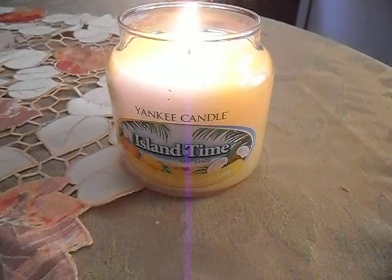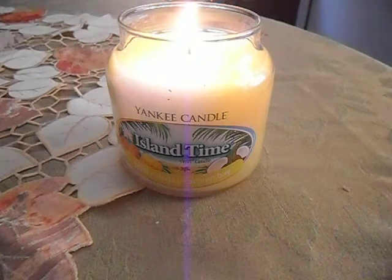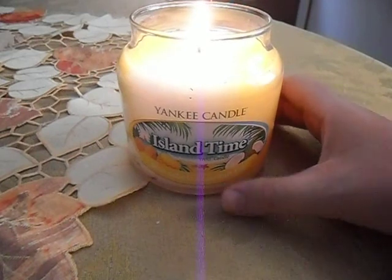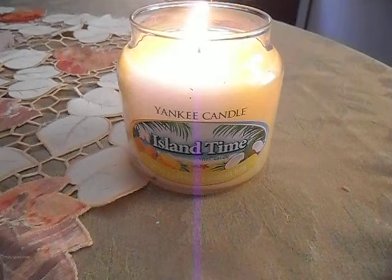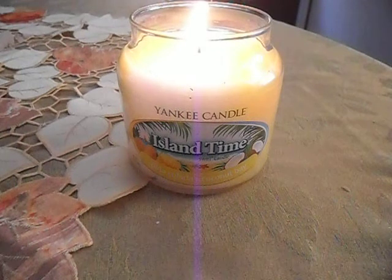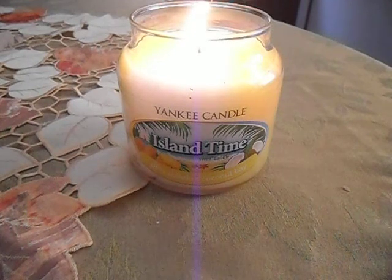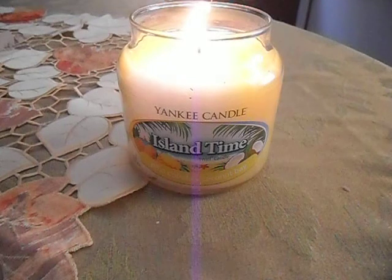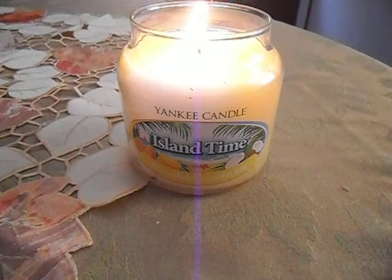Anyway, I'm back now and I'm just going to go through some of my empties and then some of the things that I started melting. As you can see, I'm working on this candle from Yankee — this is Island Time. This is one of those swirl candles that I bought back in May. It's just Coconut Bay and Pina Colada, I believe. It's melting nice so far, but this is my first melt with this candle so I can't really say, but I'll definitely be back with my opinion about this.